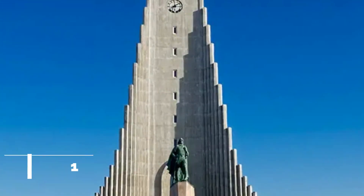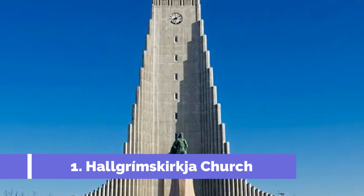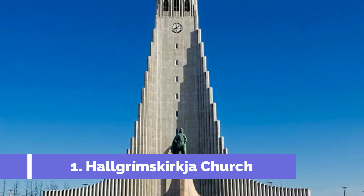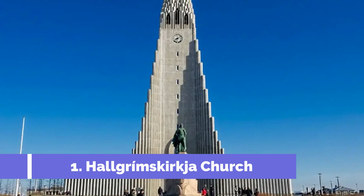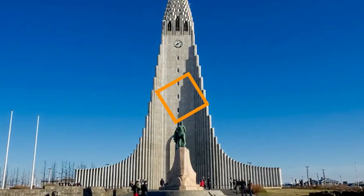Number 1: Hallgrímskirkja Church. The most prominent landmark in Reykjavik is Hallgrímskirkja Church in the city's center. Since it can be seen from almost anywhere in Reykjavik, it is an easy way to navigate and it should be one of your first stops. The national monument is as stunning on the inside as it is on the outside.